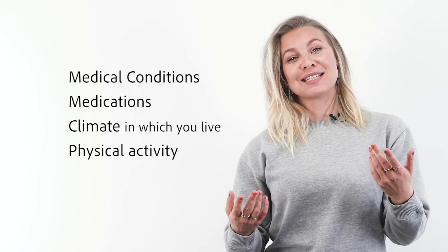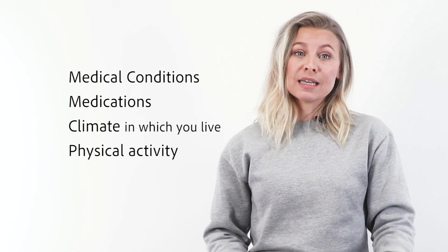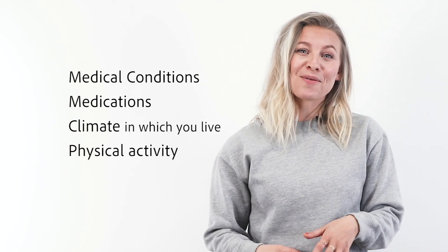Now that you have a sense for what metabolism truly is and how it works, it's time to talk about what speeds it up. Metabolism boosters fall into two main categories: supplements and foods. Food can speed up your metabolism because certain foods require more energy to digest, and other foods can accelerate your metabolism because of the specific nutrients they contain.